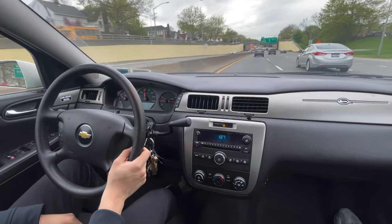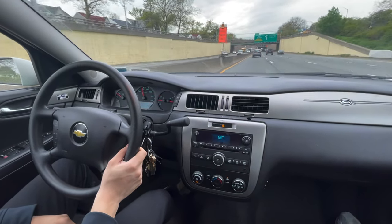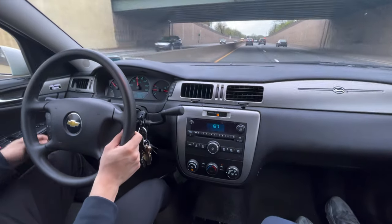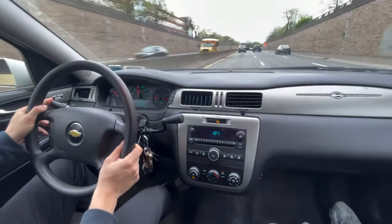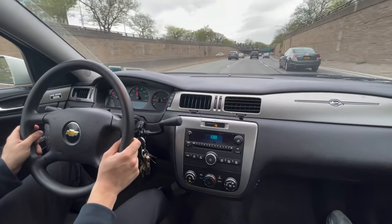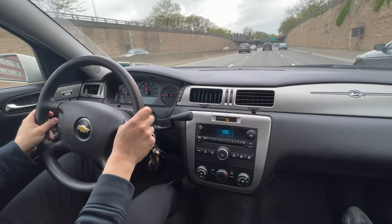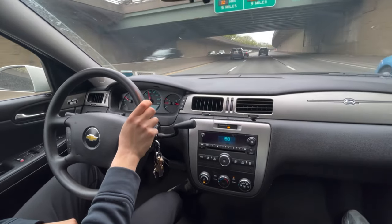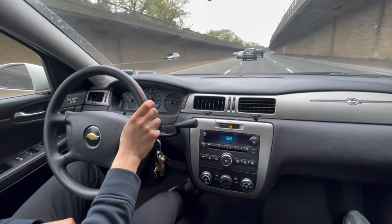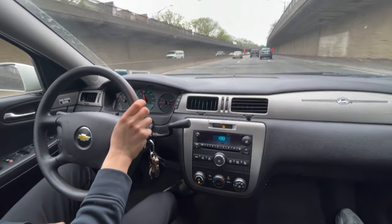I feel like in a lot of scenarios the Crown Vic sets the benchmark — everybody knows what it feels like, what it looks like, how much power it gets, so it's easy to compare another cop car to a Crown Victoria. While this might not be a Crown Vic, in a lot of ways it is more modern than a Crown Vic in more ways than it isn't.